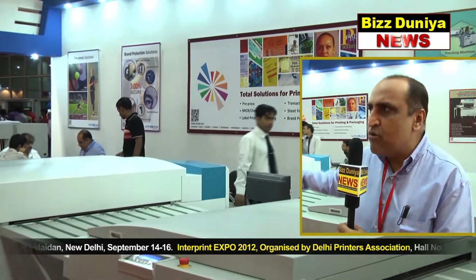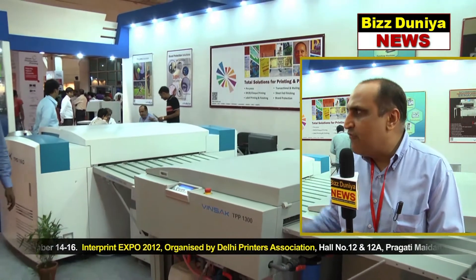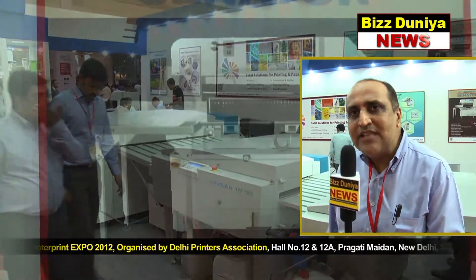We also have a sheet counting system from Vacumatic in the UK on display at the booth. And of course, we have a complete range of consumables and pre-press solutions and press room chemicals that we have on offer, recently launched to the Indian market.